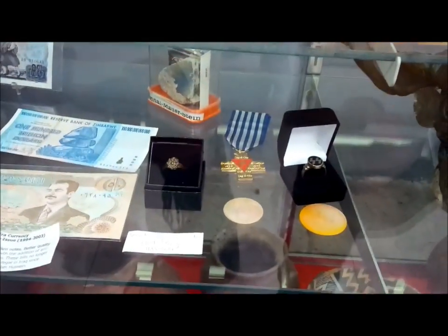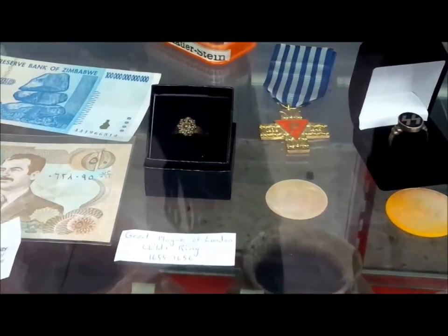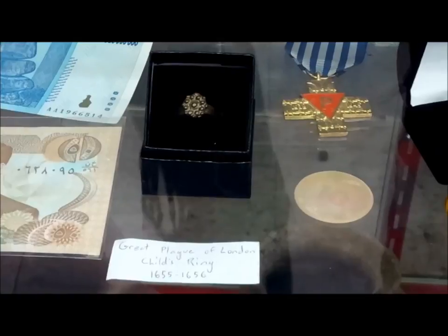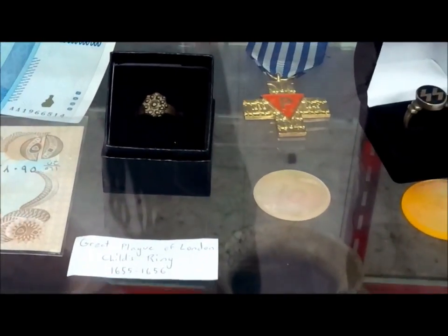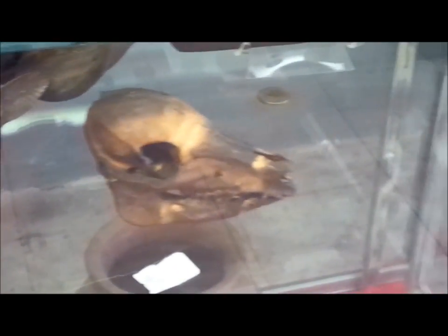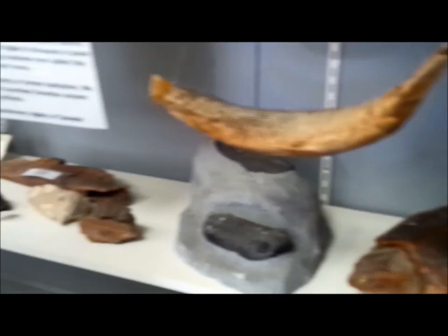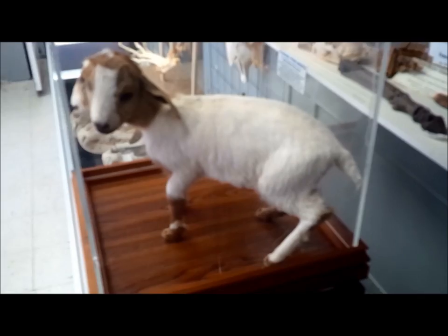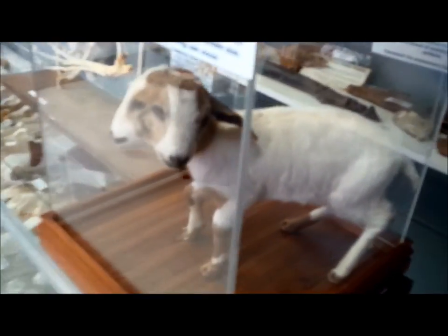Oh my god, this says — probably can't read it — it says 'Child's Great Plague Ring of London, 1655.' That's crazy! And it's a two-headed goat, oh my god.